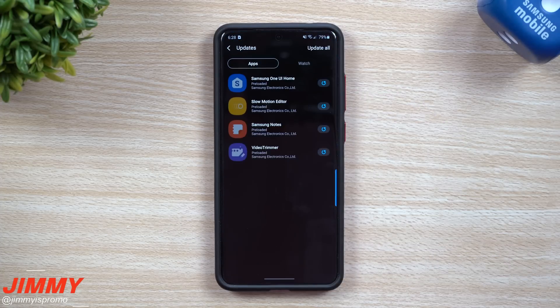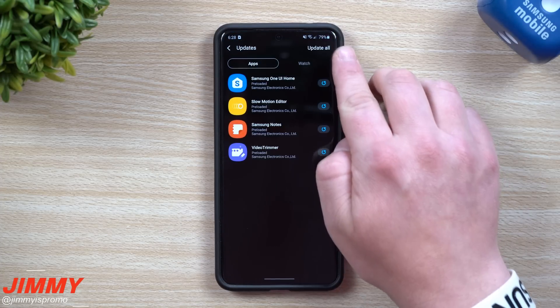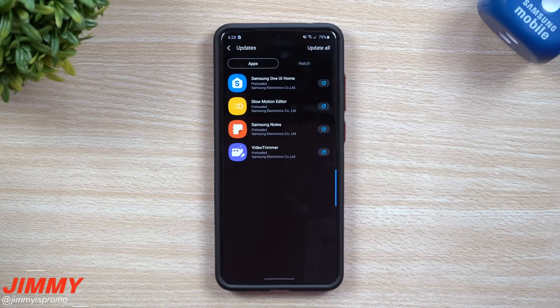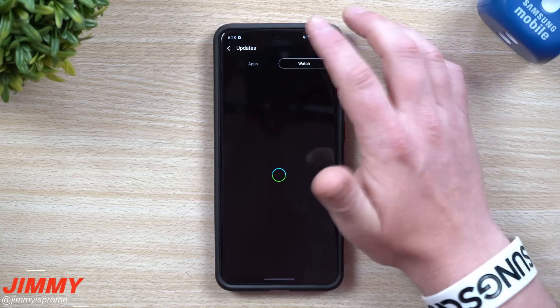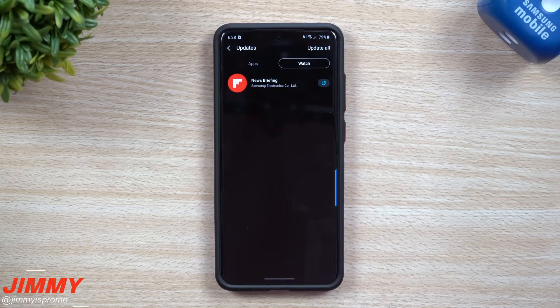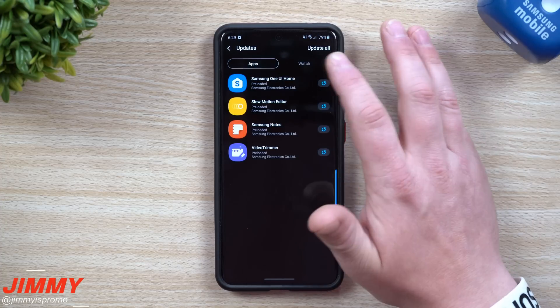On the very top left-hand side, you might see that 'N,' which means new — and this is where you have those updates. Instead of doing them one by one, you can click 'Update All,' or you can do each one individually. Most of these have been updated within the last couple of days, so I would suggest checking this once a month or once a week to see if there's anything new.